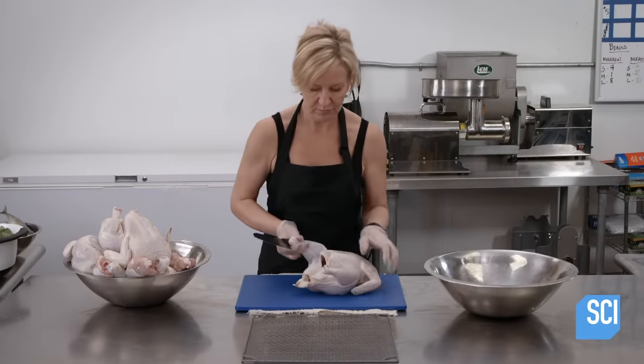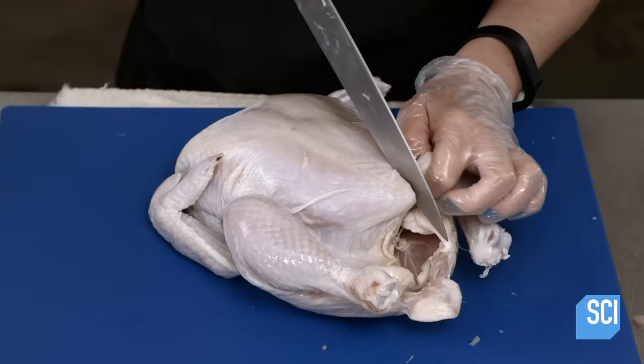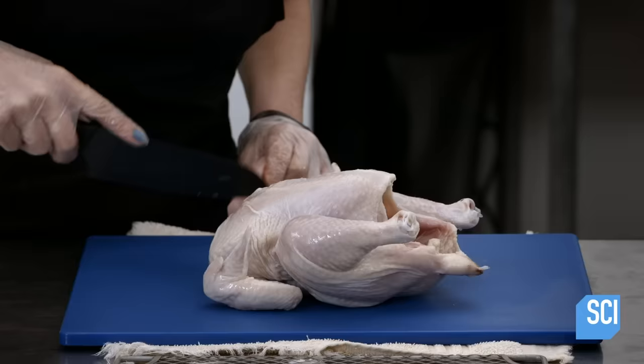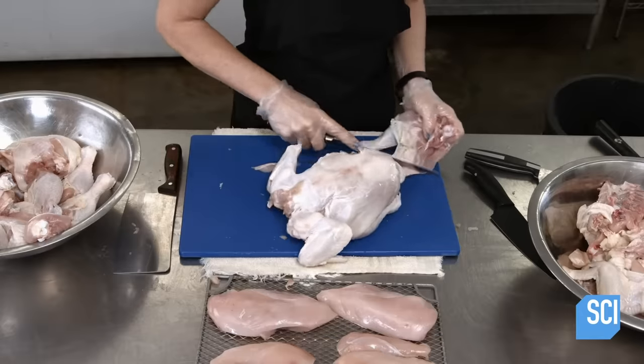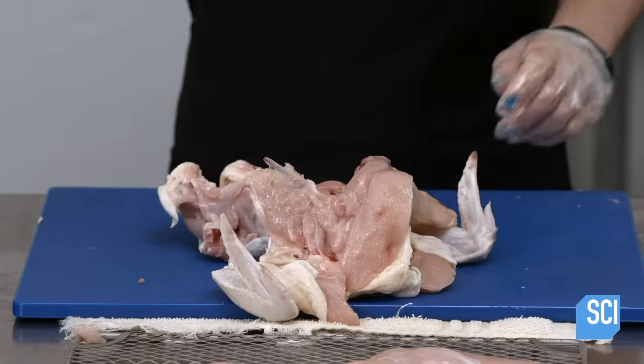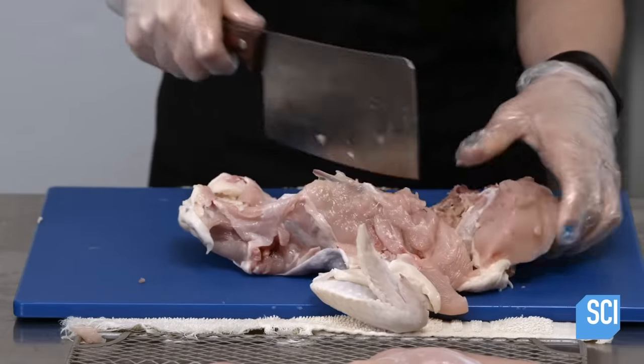Another food worker chops up the chicken, which has been organically raised and has even been approved for human consumption. Except for the breasts, all the parts of the chicken will be used in the main recipe. This includes the heart, liver, gizzards and the bones.